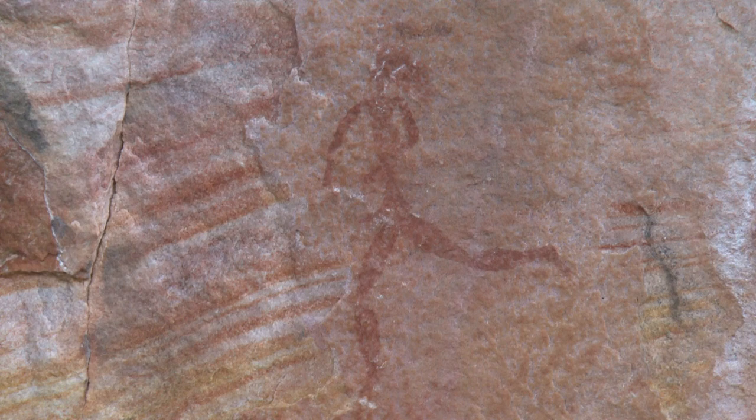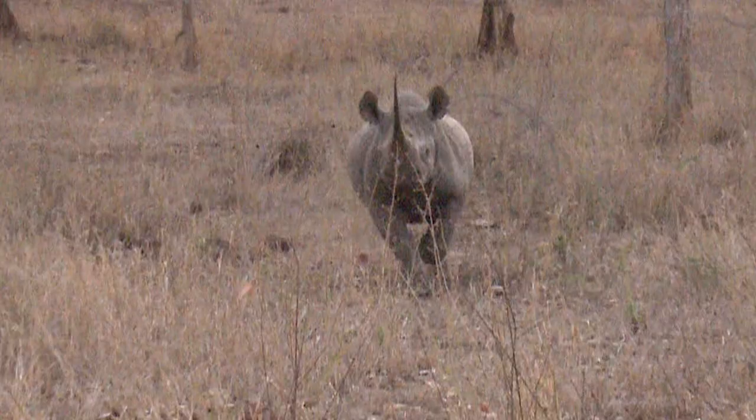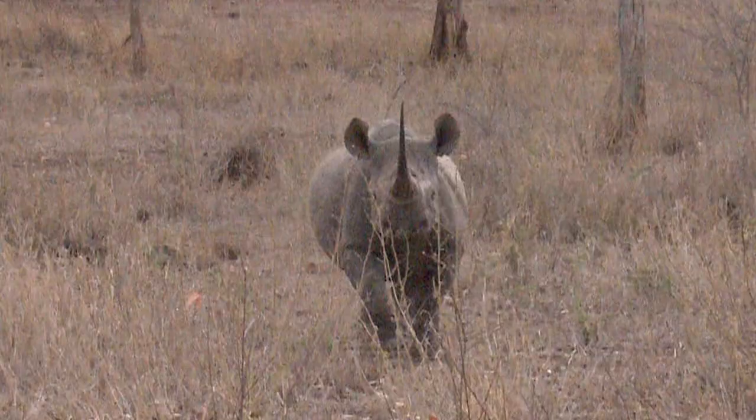Not only does Brad show me ancient rock art paintings, but he also takes me out to meet some of Africa's living animals. So tune in this week to my radio show, National Geographic Weekend, to hear the story of Pamashama's rock art and to find out how we survive a rhino charge.